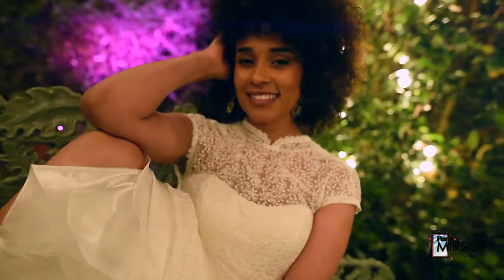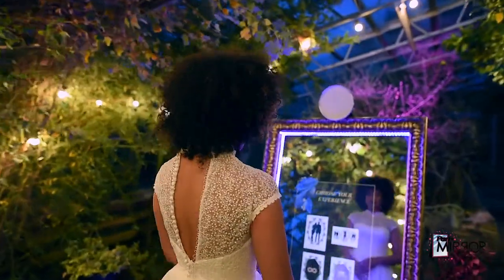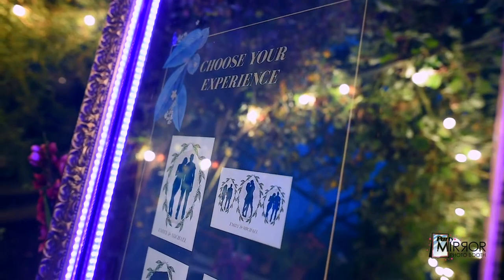So, you're a 21st century bride? We have the perfect photo experience for you and your guests. Introducing the ultimate Wedding Mirror booth — completely customized for your wedding day.